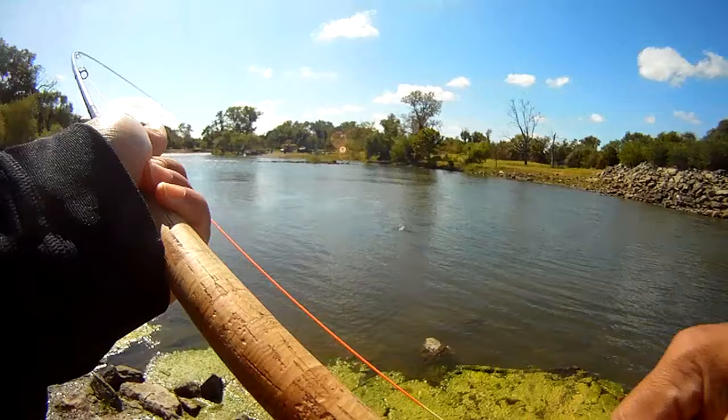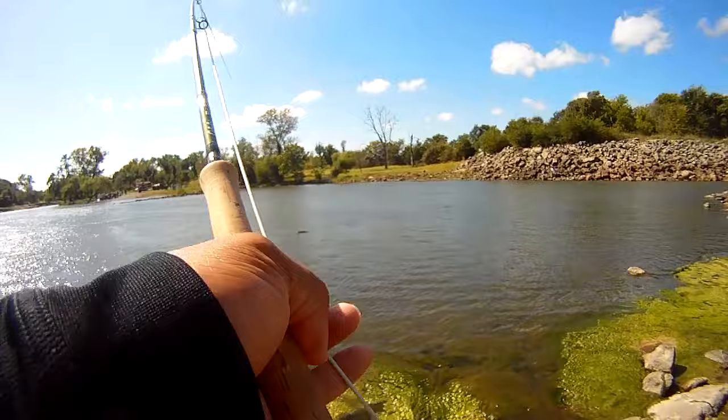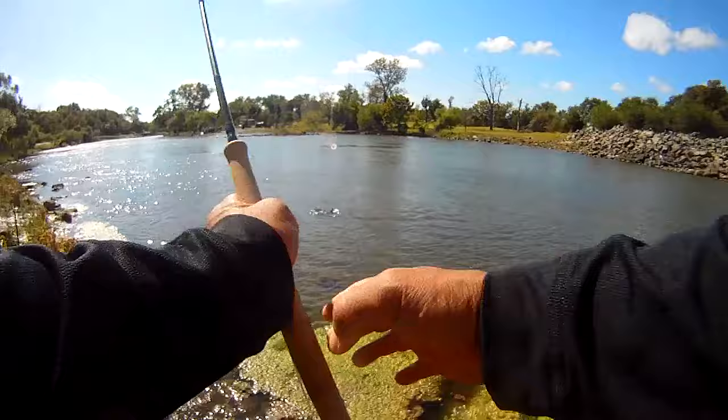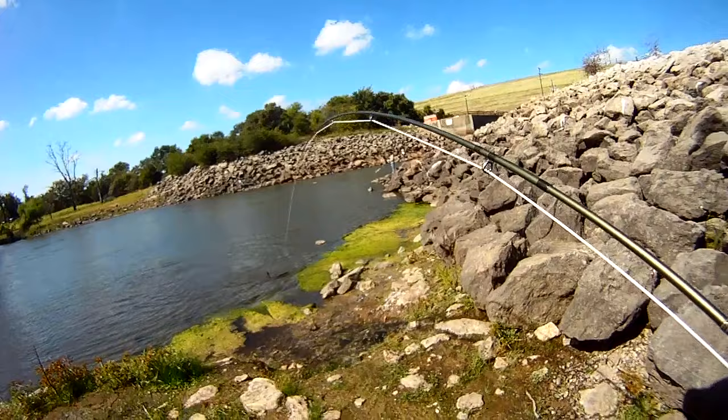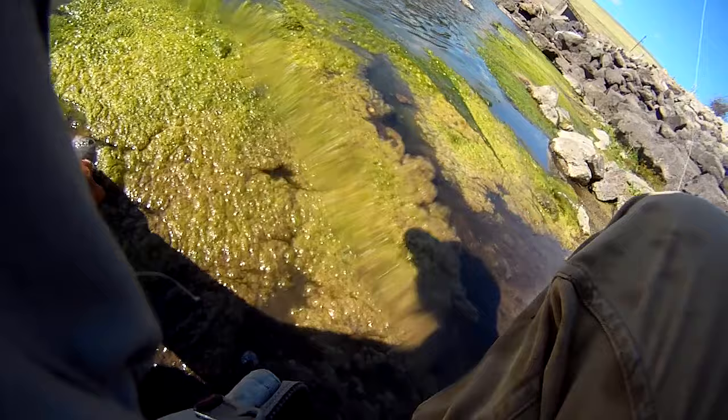Here's our second one that we were able to get on the line, and again this one put up a good fight. Unfortunately this was another foul hook. We saw him turn at our fly, and as soon as it looked like he was taking the fly, we quickly set the hook — and sure enough we got him right above the mouth, a little closer to the eye. That said, still a good time catching this guy and getting some good fight on that rod.